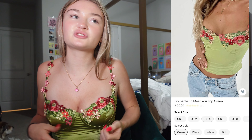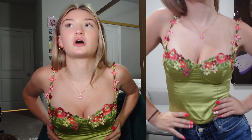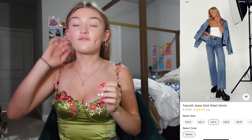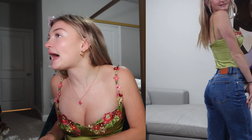That was everything in the haul that I'm not wearing, so now I'm going to show y'all what I am wearing. This is the Enchante to Meet You top and I think I got it in a size 4. This is one of my favorite things in the entire haul — I've been wearing it all day. The details are beautiful, the silk is so soft, and it is so flattering. I've already gotten so many compliments. I also got the Fawcett jeans in a size 4 — the quality is so good and these are definitely the biggest staple I got from Princess Polly because everyone needs good jeans for back to school.